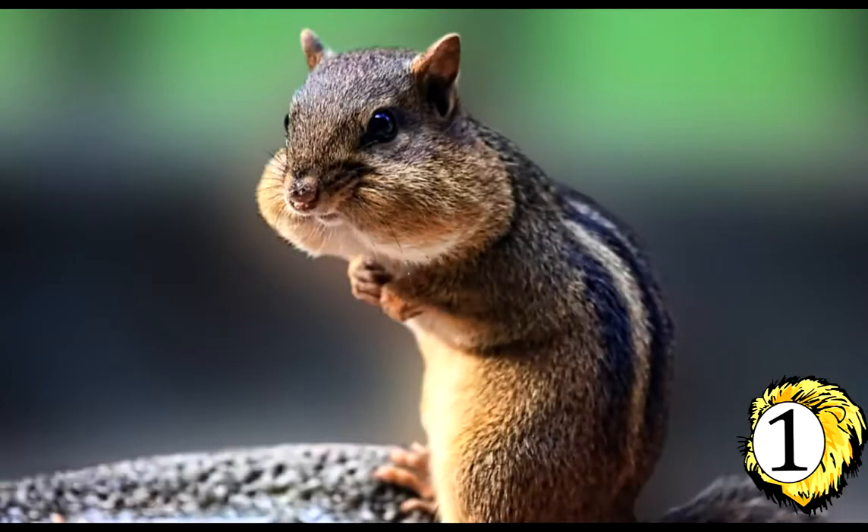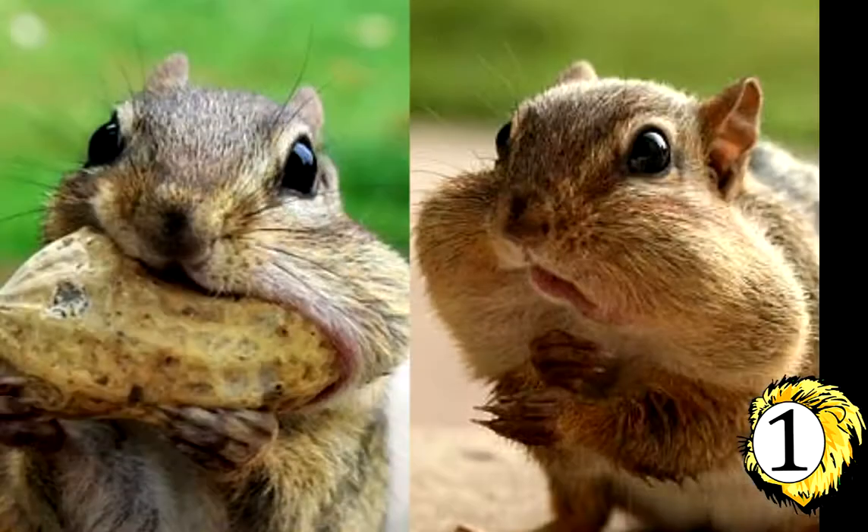Number 1: Chipmunks, the smallest members of the squirrel family, feed on nuts, berries, seeds and grains. They stuff food into their cheek pouches and carry it to their burrows to store.